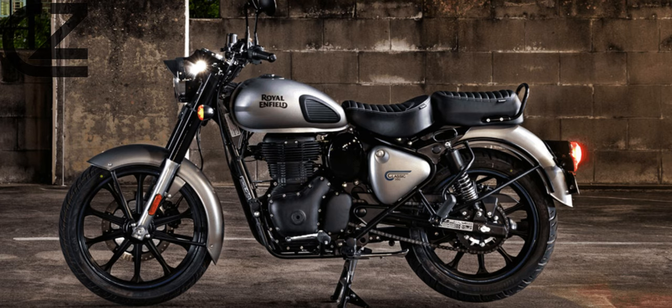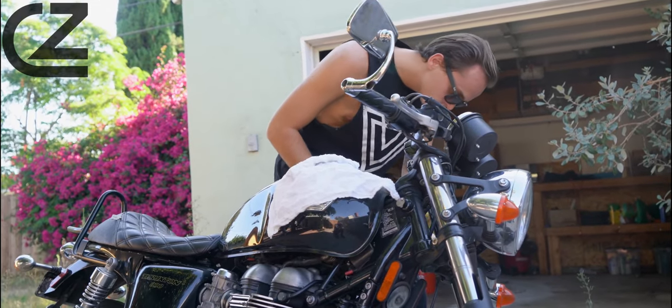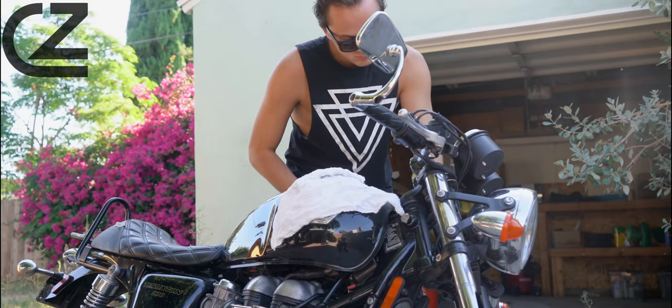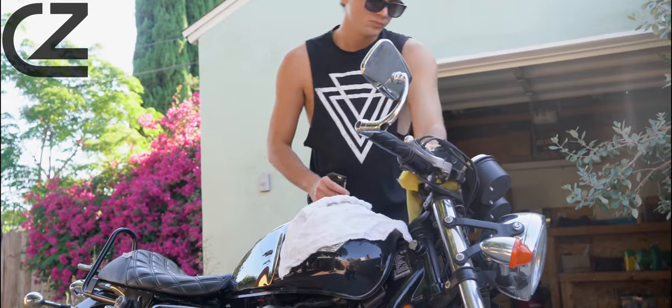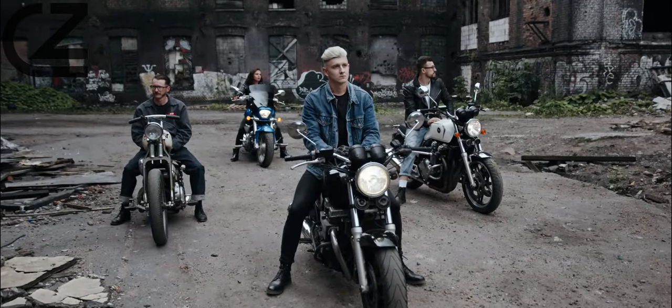For all its good looks and chugging charm though, the Classic is slightly let down by its wooden brakes. It could also benefit from a 6th gear and a slightly higher top speed, to help make you feel slightly less vulnerable on the motorway. Those wanting to adjust the preload on the rear shocks will also struggle immensely, thanks to a poorly thought out frame around the rear mudguard.